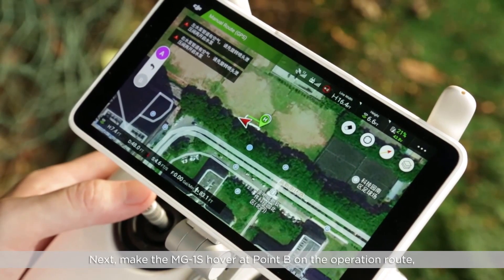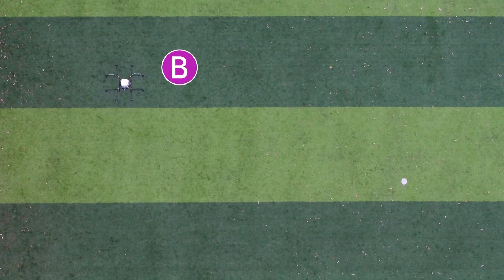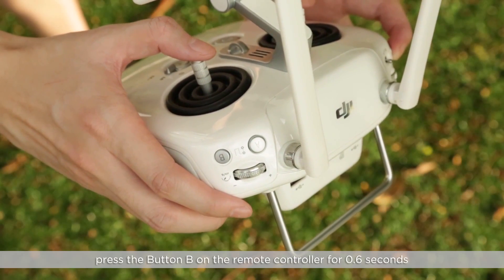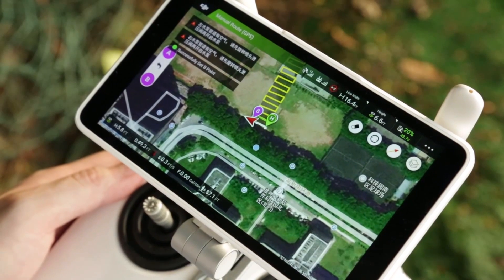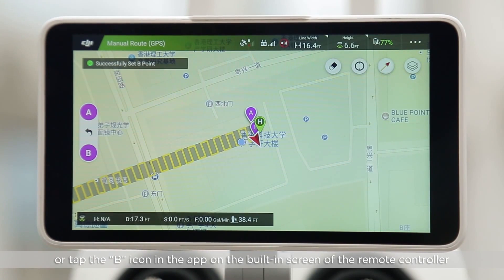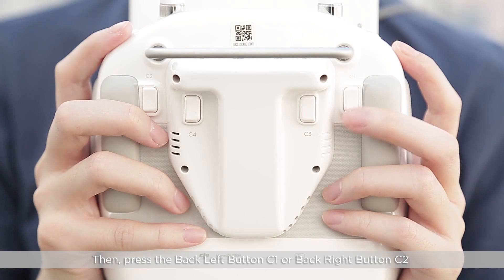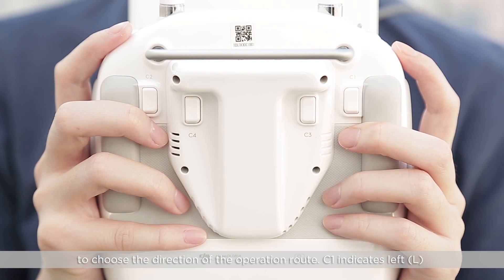Next, make the MG1S hover at Point B on the operation route. Press the B button on the remote controller for 0.6 seconds until Point B is recorded successfully, or tap the B icon in the app on the built-in screen of the remote controller. Then press the back-left button C1 or the back-right button C2 to choose the direction of the operation route.